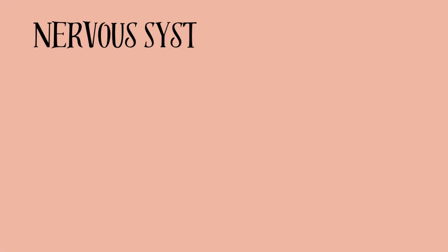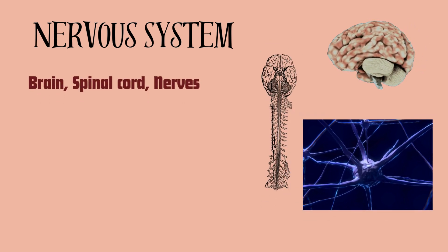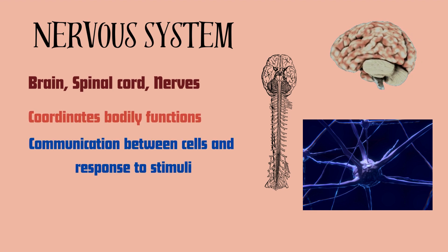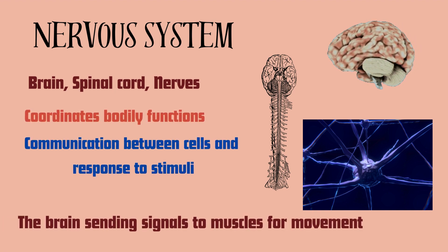The nervous system is next, which includes the brain, spinal cord, and nerves. The nervous system controls and coordinates bodily functions, including communication between cells and response to stimuli. An example is the brain sending signals to muscles for movement.